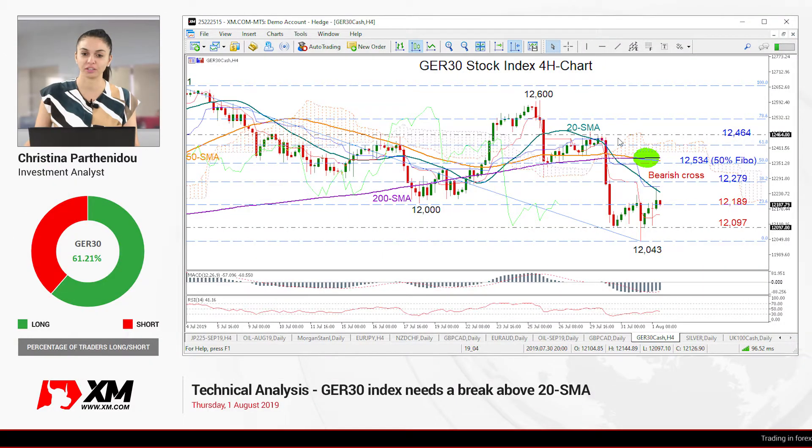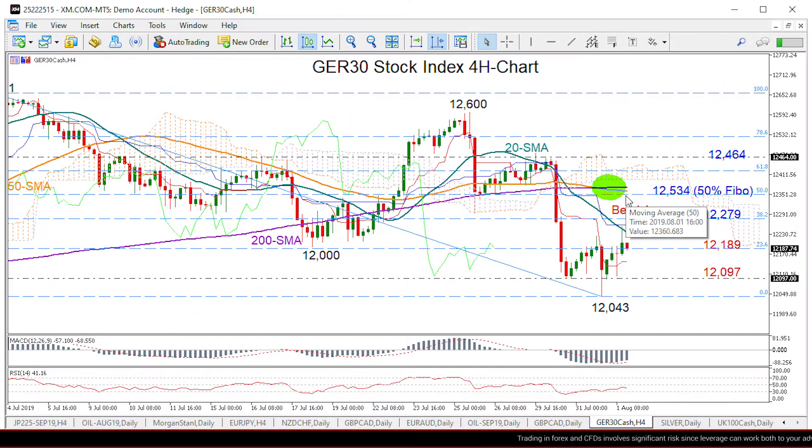Hello everyone and welcome to this technical analysis video for Thursday, August 1st, and the German 30 stock index here at XM.com. Looking at the 4-hour chart, we can see that the 50 moving average has retreated slightly below the 200 moving average, a discouraging trend signal for the bigger picture.